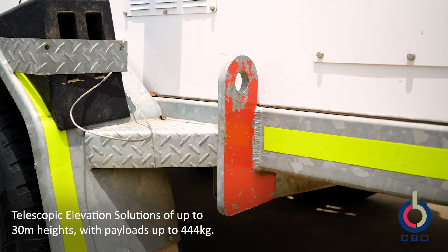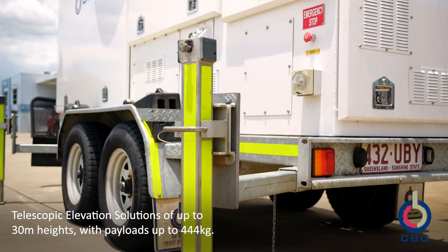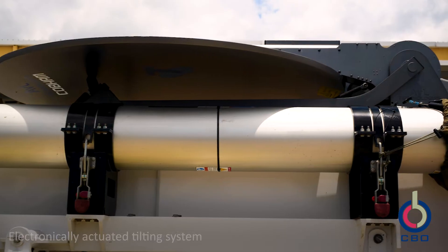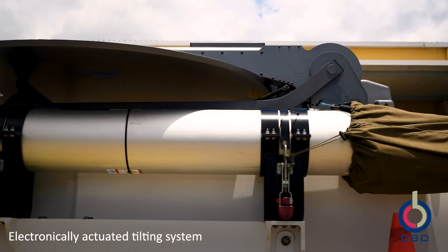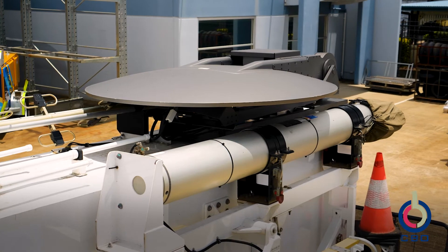The Tandem Cow platform has the capacity to support elevation solutions up to 30 metres and payloads up to 440 kilograms. The mast is integrated under a CBO designed and electronically actuated tilting system to offer ground access for headstock assembly practices and maintaining a low profile for transport.